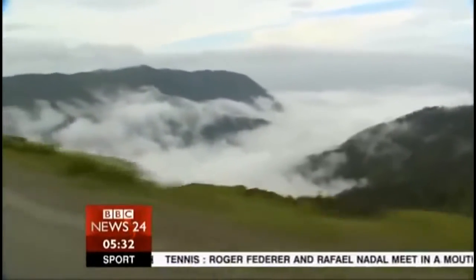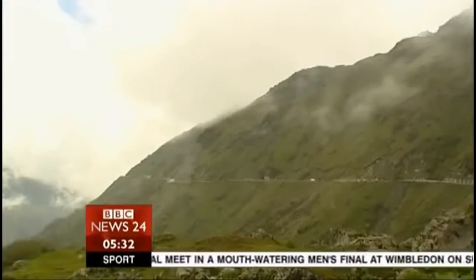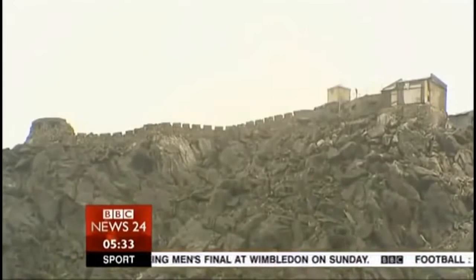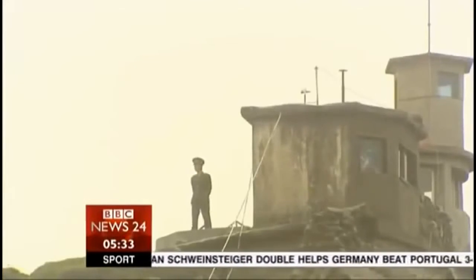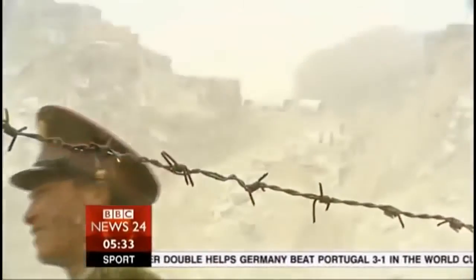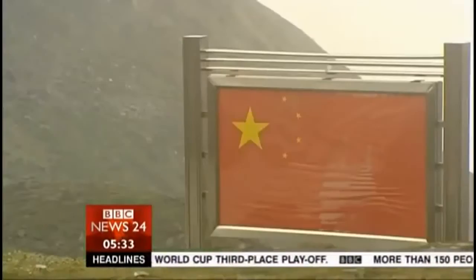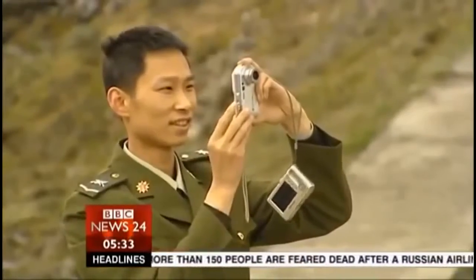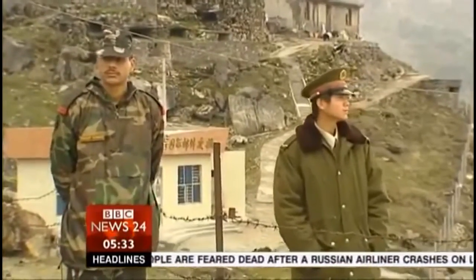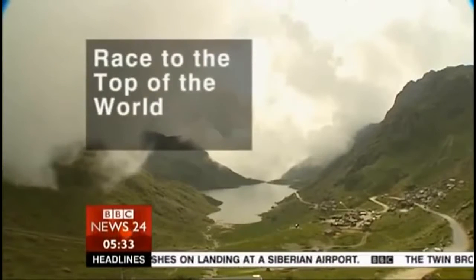Above the clouds, high in the Himalayas, the old Silk Road climbs through 14,000 feet to the Natula Pass, where two immense nations meet. It's here that India comes face-to-face with China. Forty years ago they fought a fierce frontier war; now, finally, the border is reopening for trade — a symbol of epic change in both countries as they dash for growth and new riches. India and China together will shape much of this century for all of us.